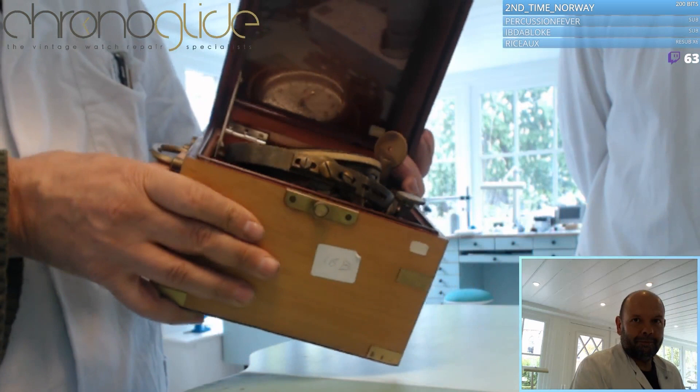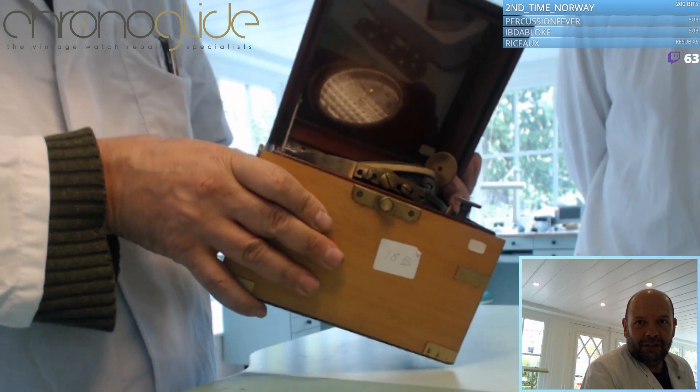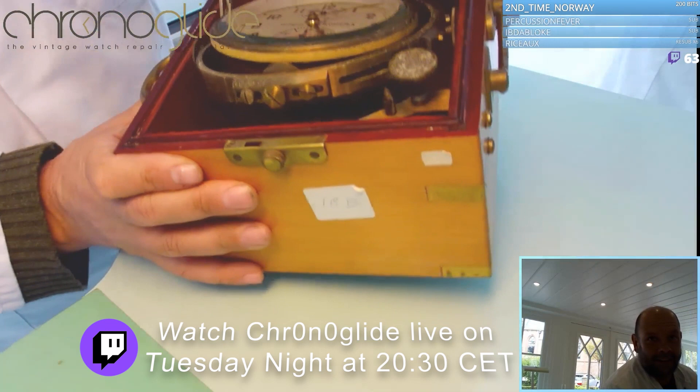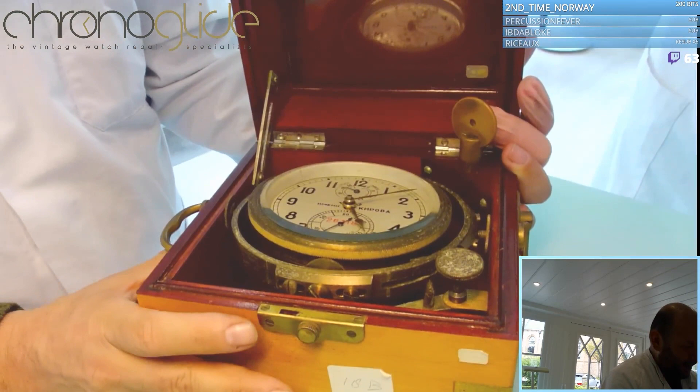Whatever you do on board a ship, the mount is gimbaled and the chronometer will always stay level — and again, this is purely because of function. At sea, you want the most accurate timekeeping possible, and that only happens when the movement is horizontal, because of the effect of gravity on the balance wheel.